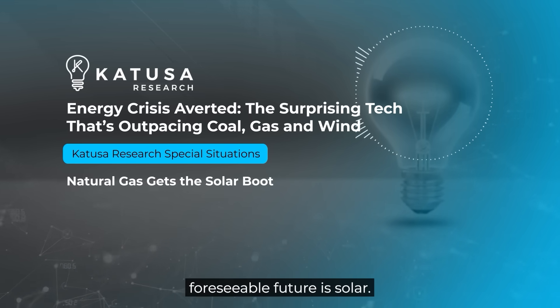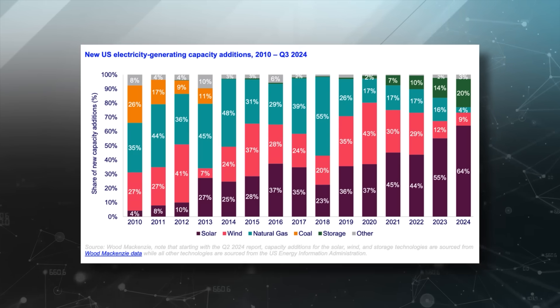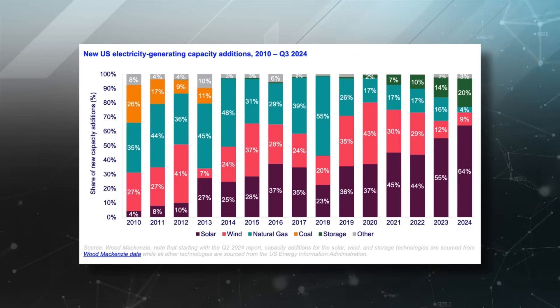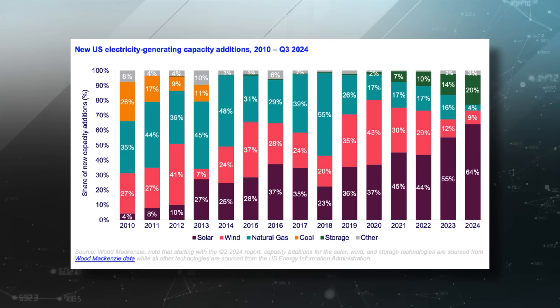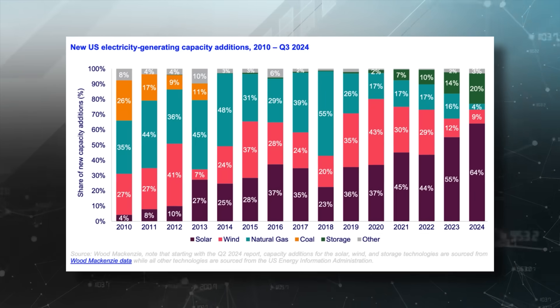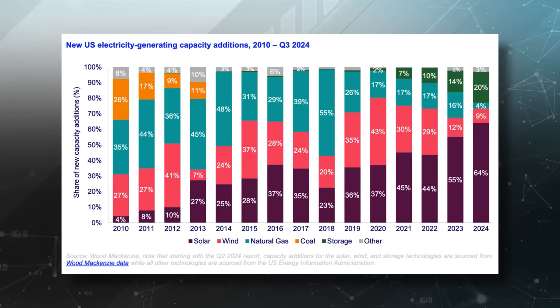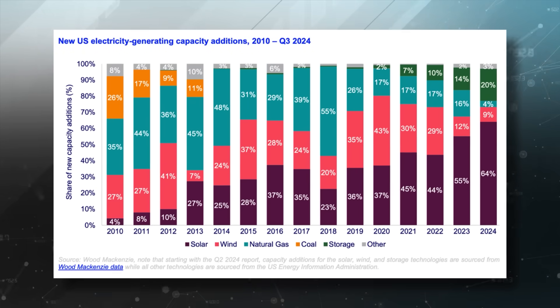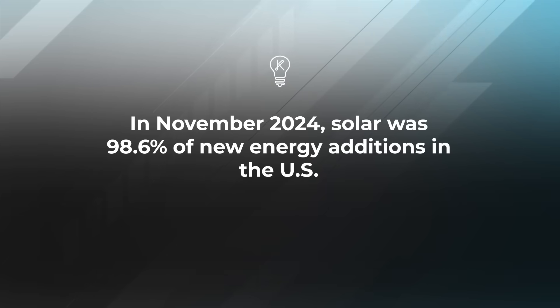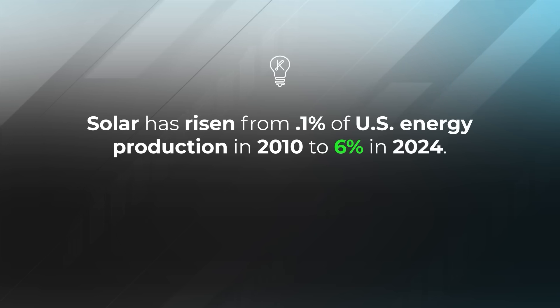Most new energy installed for the foreseeable future will be solar. Already, 37 gigawatts of solar power capacity was added in 2024 — that's double the additions in 2023. By comparison, natural gas added just one gigawatt. In fact, two out of every three gigawatts added in 2024 was solar, and it just keeps going up. In November 2024, solar was 98.6 percent of all new energy additions in the US.